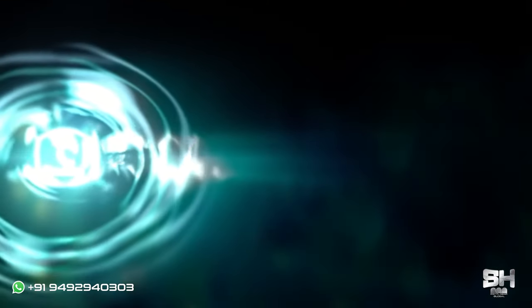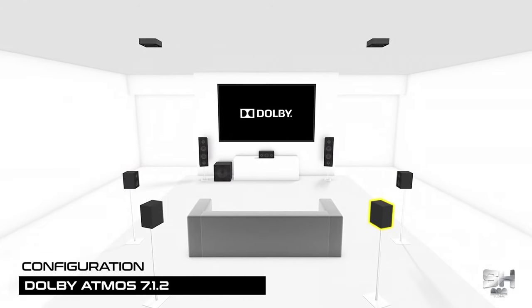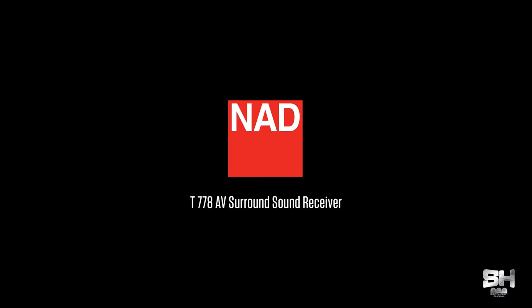Now I'm going to talk about the audio-video configuration of this theater. In previous episodes I have explained about the importance of having Dolby Atmos. A lot of people might wonder why everybody is choosing Dolby Atmos even when there are newer technologies — the reason is purely because of its performance. Here in this theater we have used the audio-video configuration of Dolby Atmos 7.1.2.